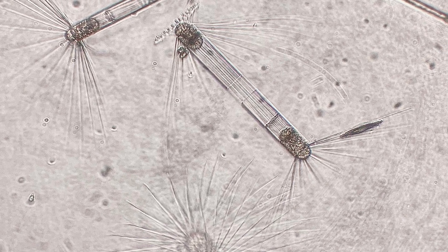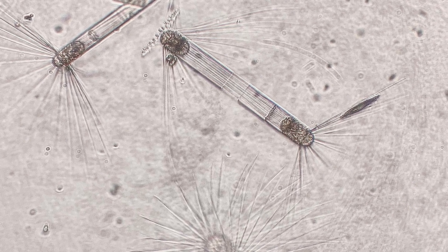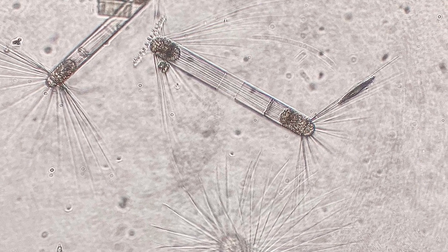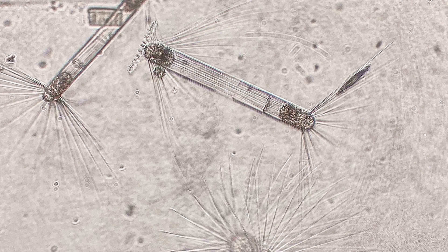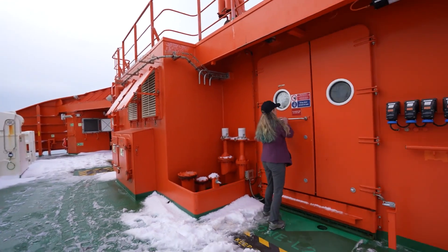Another pathway is when the blooms die — some of their body parts can get lofted into the atmosphere and actually serve as ice-nucleating particles, because they provide a really nice, squiggly surface for water to condense and freeze on. They then become ice in clouds, and that changes the reflectivity of the cloud and how much sunlight reaches the surface.